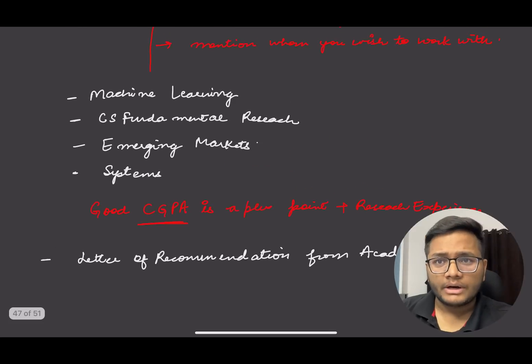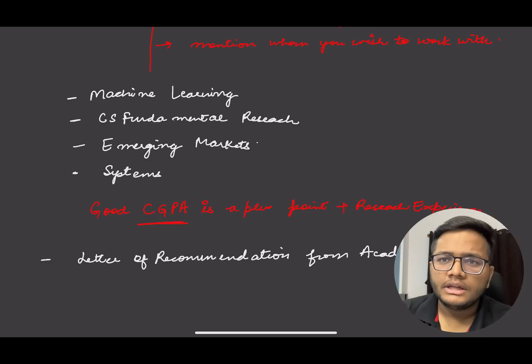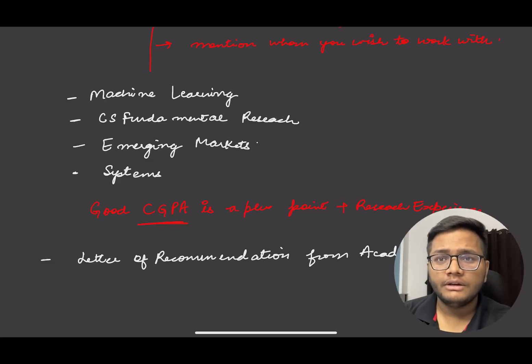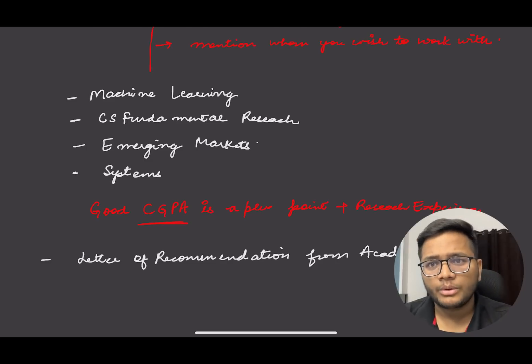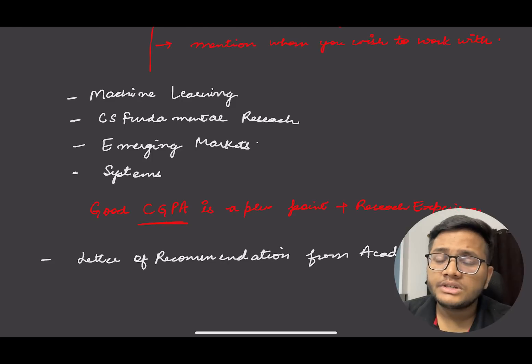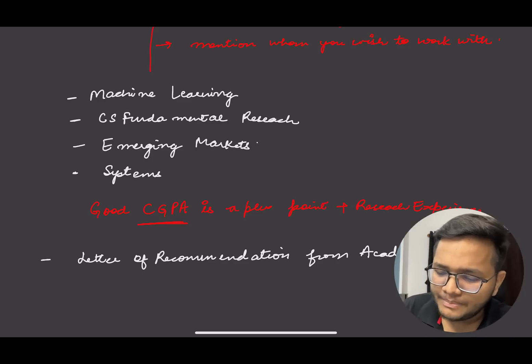The second thing is a letter of recommendation from academia. You need to get an LOR from your college faculty or anyone with whom you have done a project. If you haven't done a project, you can get an LOR from your assistant professor or any professor at your college — someone who can mention that you worked with them and demonstrate that you are a hardworking candidate.